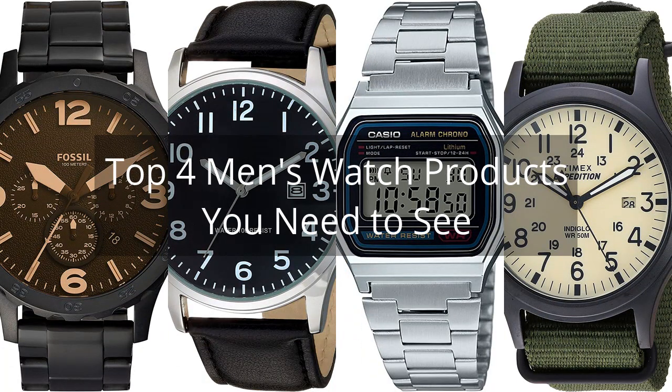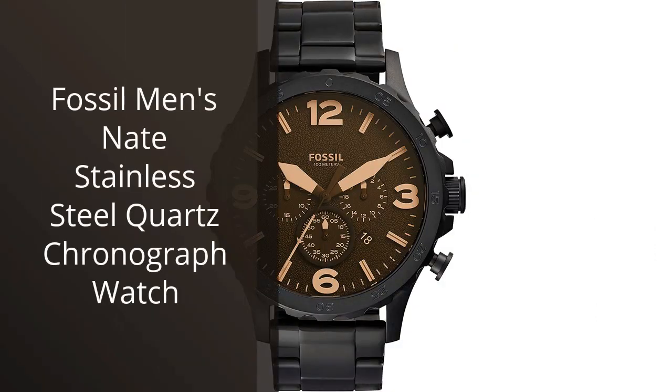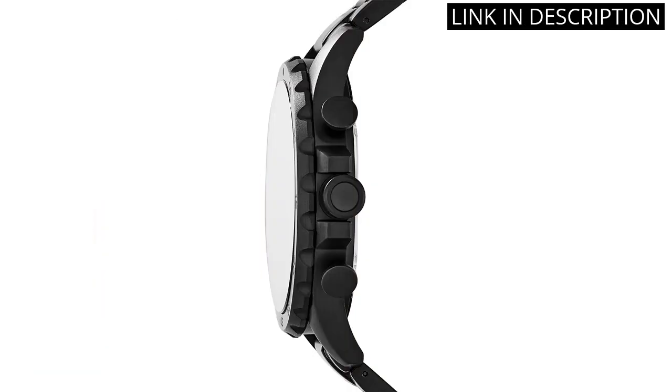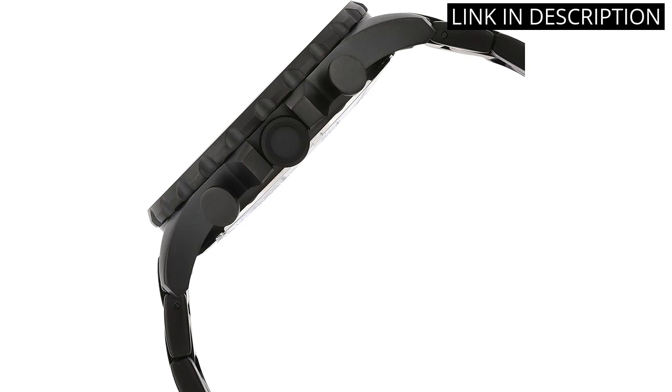Top 4 Men's Watch Products You Need to See. The Fossil Men's Nate Stainless Steel Quartz Chronograph Watch is easily the best watch I've ever owned. The stainless steel finish is both sleek and durable, and the chronograph function comes in handy more often than I thought it would. The size and weight of the watch add to the overall feel of quality.